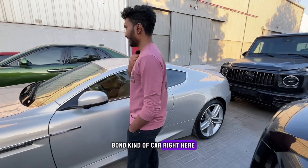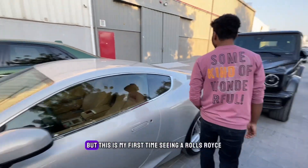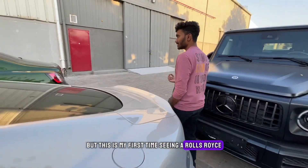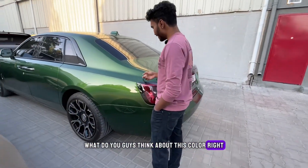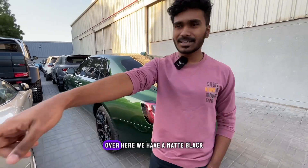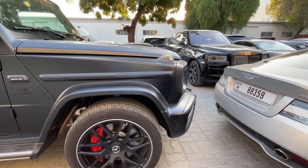Over here we have an Aston Martin DB9 — proper James Bond kind of car. We have a green Rolls-Royce Ghost, and this is my first time seeing a Rolls-Royce in this color. Let me know what you guys think — it looks beautiful and pretty unique to me. Over here we have a matte black Mercedes AMG G63 with a double night black cage.